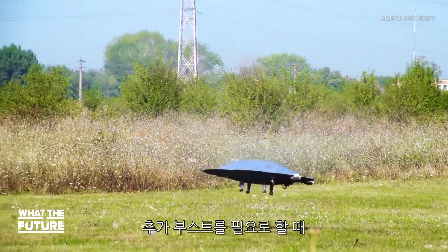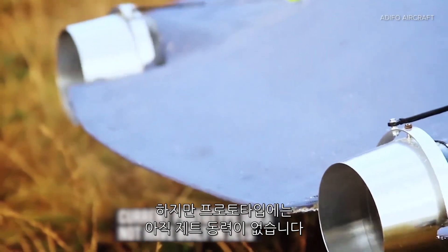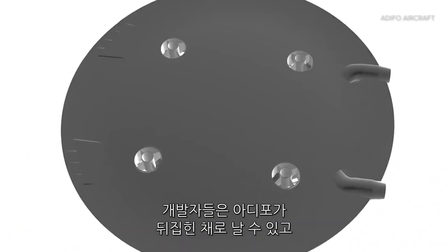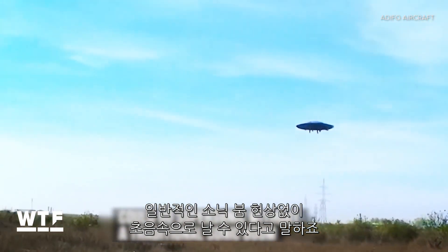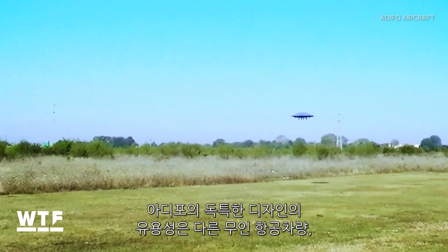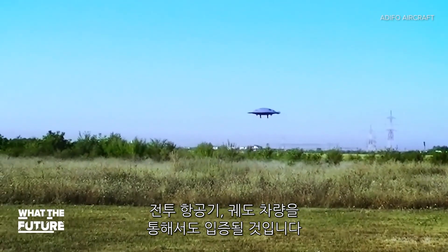When Adifo needs an extra boost, two jets built into the back provide horizontal thrust, but this miniature prototype doesn't have jet power quite yet. Adifo's developers say it will also be able to fly upside down, and with the right jets, could go supersonic without a traditional sonic boom. Adifo's unique design could prove useful in the development of other unmanned aerial vehicles, combat aircraft, and suborbital vehicles.